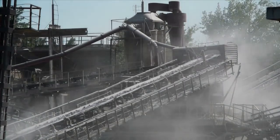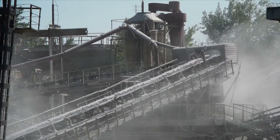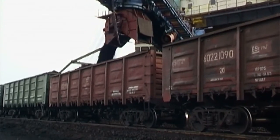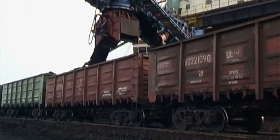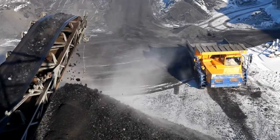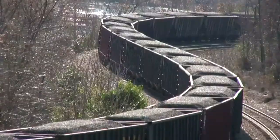Volatile and changing market conditions continue to drive challenges for mining operators. With shifts from major capital projects to a focus on operations, the need for a highly effective mine is ever more present today. No longer can operations be managed at a local and siloed level — operations need to be maximised and managed to the overall plan.